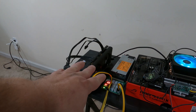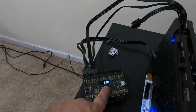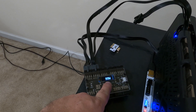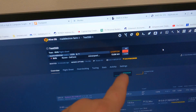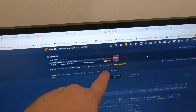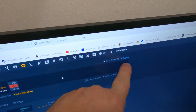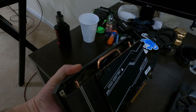Now the 5500 XT on Ravencoin. It's bouncing around, but let's go with 95 watts — under 100 watts. We've seen between 12.8 to 13.4 megahash, so we're going to go with 13 even, and the software is only reporting 72.3 watts. Now let's do the final card, the ASRock Challenger D 6600 XT.